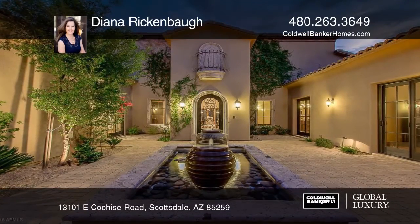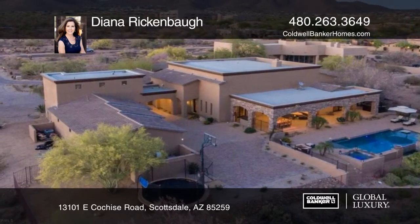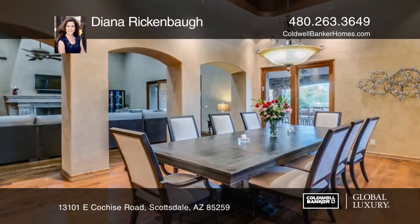This stunning open concept home features smart home technology and a guest house with a balcony with views. The spacious living area with a Kintera fireplace leads to the large kitchen with upscale appliances, granite counters, and a center island.